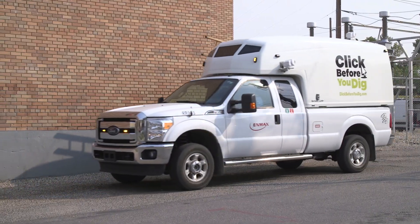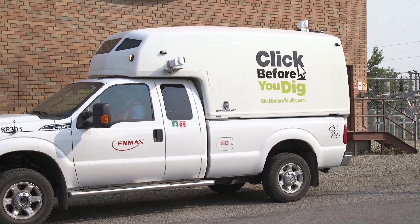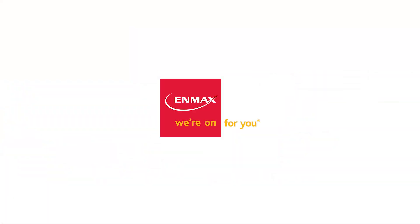So click before you dig, or call before you dig — it's free and you're protected. For more information, visit the Alberta One-Call website.